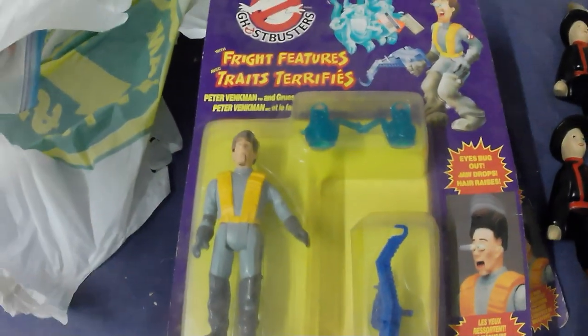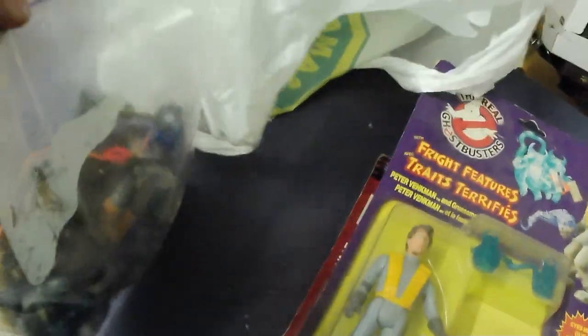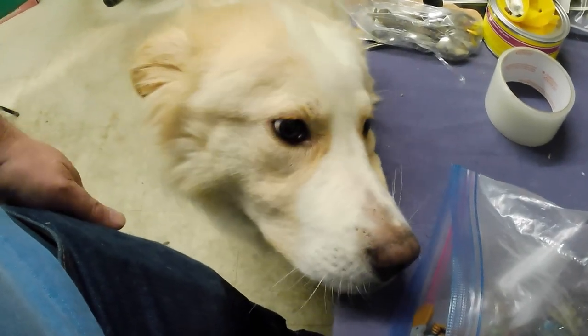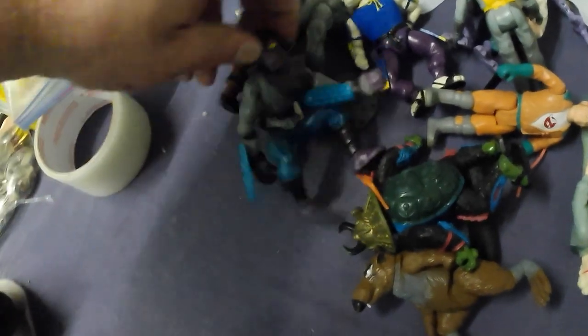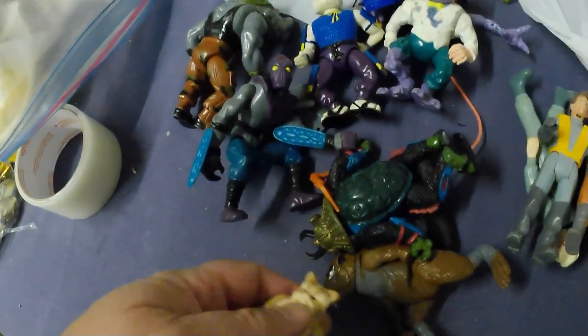They are kind of grungy and dirty, so I'm going to have to give them a good clean. Last but not least, got some Teenage Mutant Ninja Turtles figures. Gave about $35 for the lot. So here are the figures - we've got some Ghostbusters figures, a couple more Peter Venkmans, some Teenage Mutant Ninja Turtles, and we also got an Ewok.